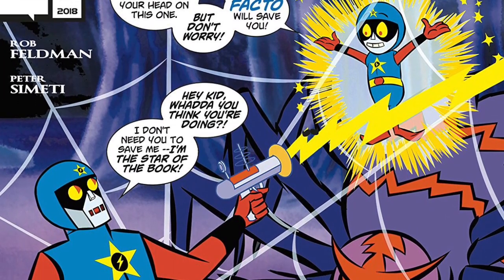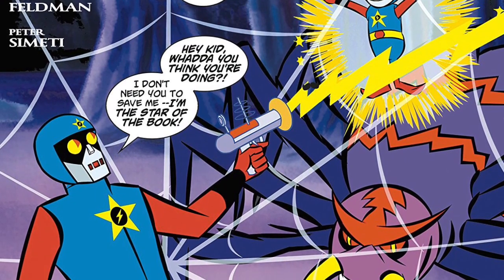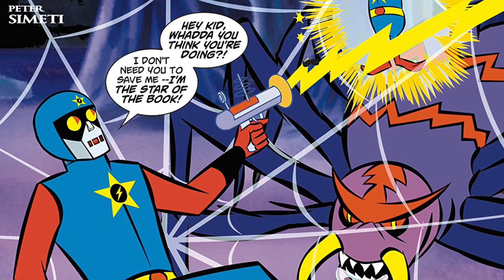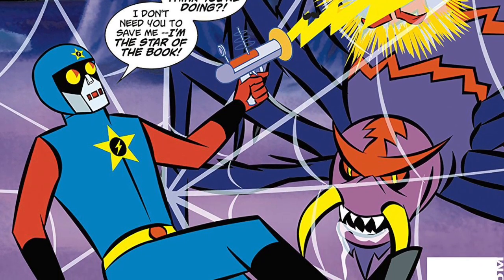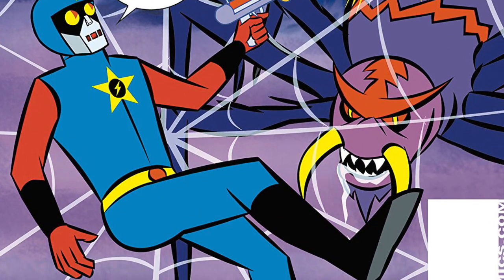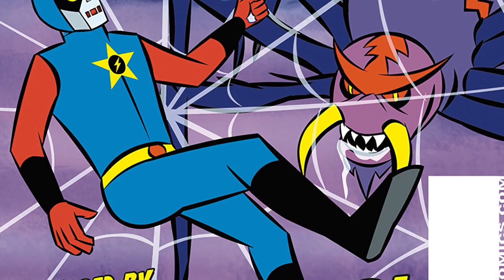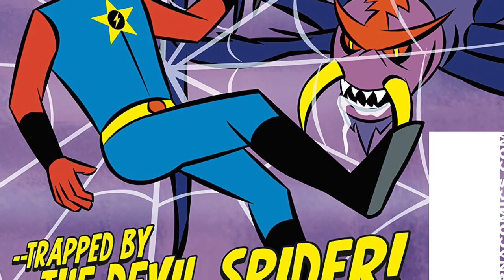This one is Psycho Coe, number three of three from Alterna Comics. It's written by Rob Feldman — he also did the pencils. We have Peter Cimetti, the publisher of Alterna Comics — he did the letters and the edits. This one has Brian Fromm and Brendan Fromm; they did the breakdowns. And we have Toons 360 — they did the backgrounds here.